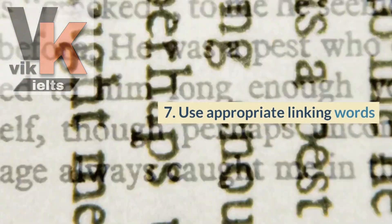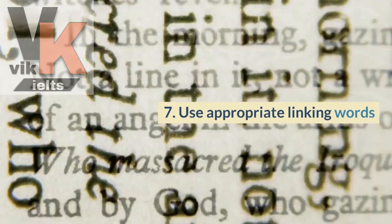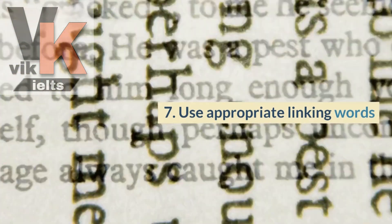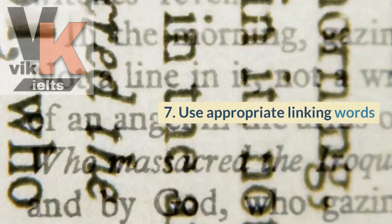Tip number seven is to use appropriate linking words. Incorporate words and phrases that connect ideas and create a smooth flow in your speech. This will enhance the coherence and cohesion of your responses.